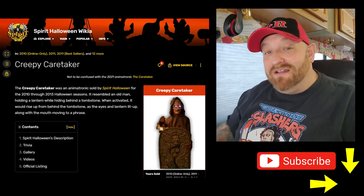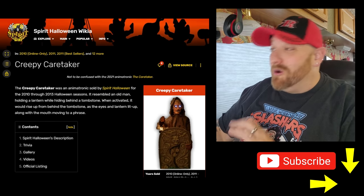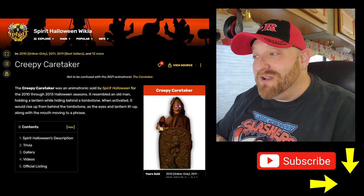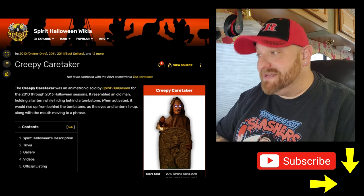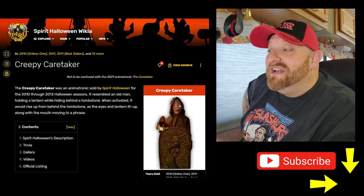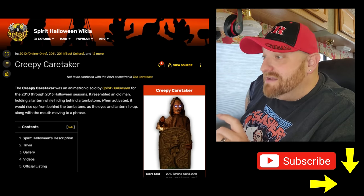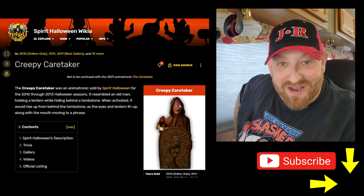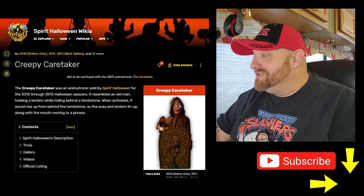The very first one we're going to take a look at today is one that a lot of people have suggested. This one is called Creepy Caretaker. We are back on the Spirit Halloween fandom page and it says the Creepy Caretaker was an animatronic sold by Spirit Halloween for the 2010 through 2013 Halloween seasons. It resembles an old man holding a lantern while hiding behind a tombstone. When activated, it would rise up from behind the tombstone as the eyes and lantern lit up, along with a mouth moving to a phrase.